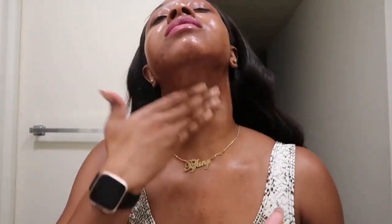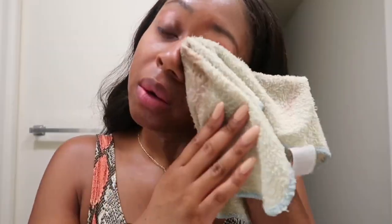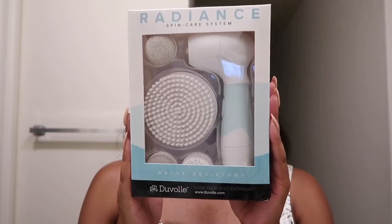Now watch this. Everything that was left behind from the makeup wipe is now gone — coconut oil does the trick. If you don't believe me, try it at home, seriously. My favorite part is cleansing my skin.